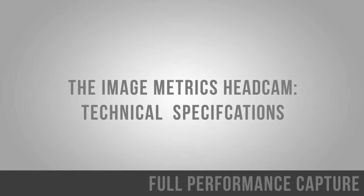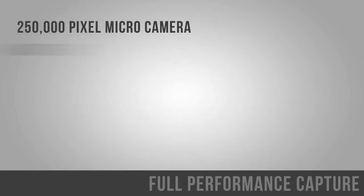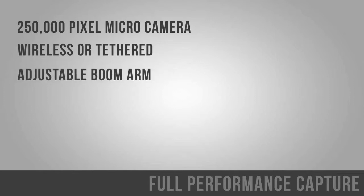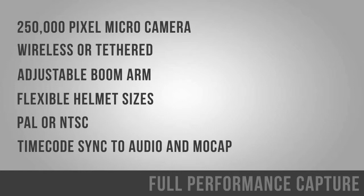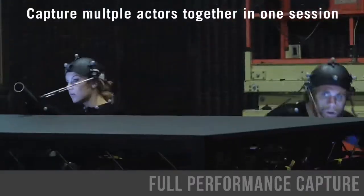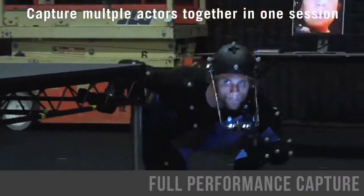If you're planning on full performance capture, ImageMetrics has developed a robust headcam solution. All our headcams are built with micro cameras. We offer wireless and tethered solutions. Our boom arm and helmet sizes are flexible and accommodating. We shoot in all video standards and have the ability to timecode sync to audio and mocap. Because we are image-based, our headcams are capturing eyelines in sync with a multi-actor shoot.